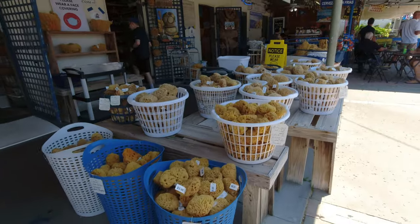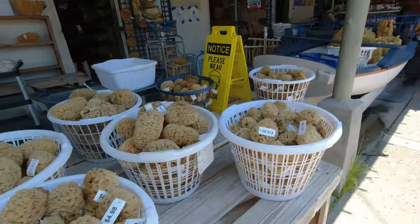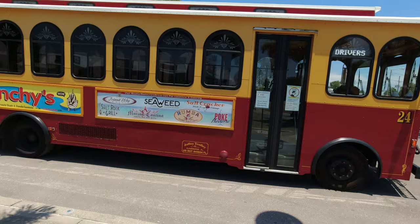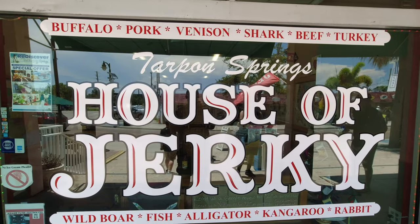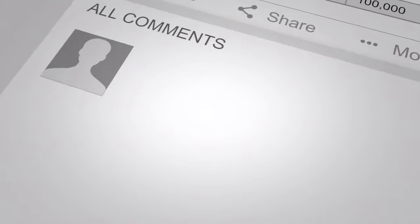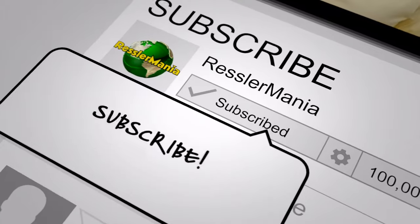Tarpon Springs is the largest city in Pinellas County and full of history, with sites like the sponge docks. Thank you for coming along with me and my girlfriend to the Tarpon Springs Greek Heritage Museum and Tarpon Springs Docks. I'd really appreciate it if you could like this video, write a comment, and please subscribe — and hit that bell while you're at it.